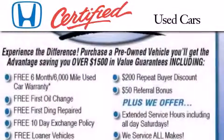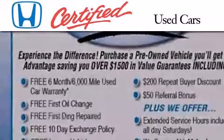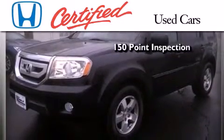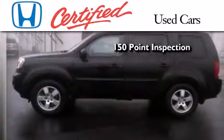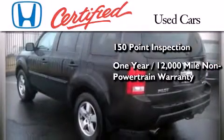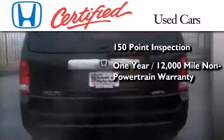In addition to the innovative engineering and quality manufacturing that is part of every Honda, this certified Honda includes an exhaustive 150-point mechanical and appearance inspection, and an additional 1-year or 12,000 miles of non-powertrain equipment warranty coverage on top of what's left of the original new car warranty.